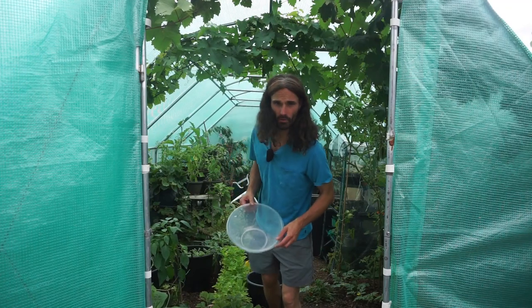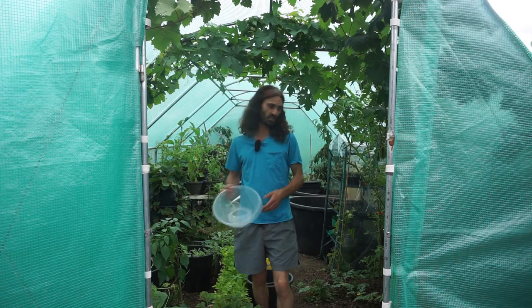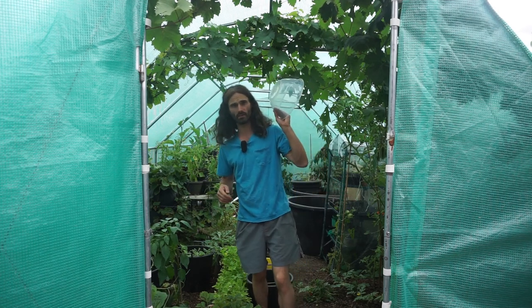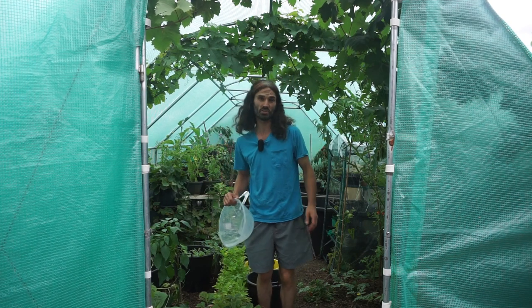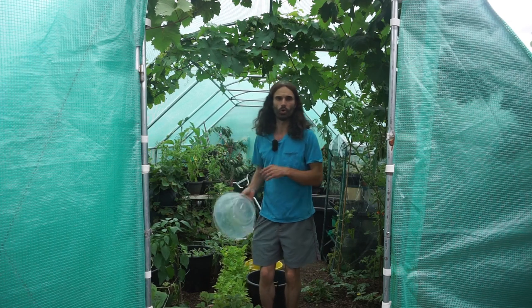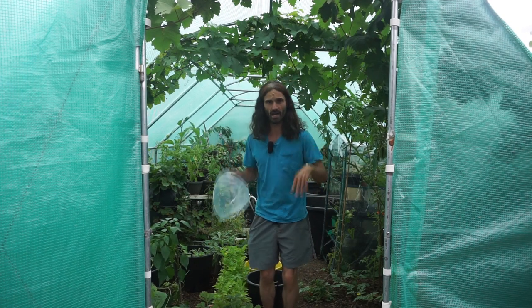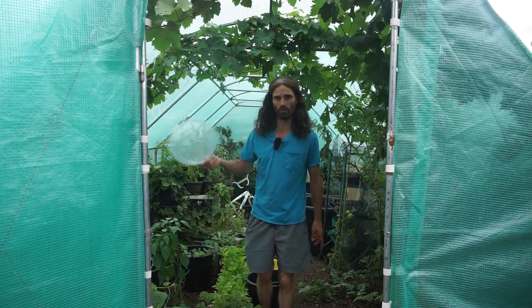Hello, Dan here, 26th of July, welcome to Essex, UK. We've got loads to harvest today, so we're going to be going around the garden endeavoring to get plenty of fruit and vegetables into this bowl. We've got tomatoes, climbing French beans, and all sorts. If you like my videos, please feel free to like, share, and subscribe.